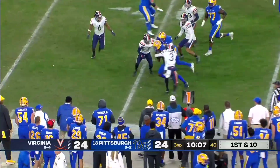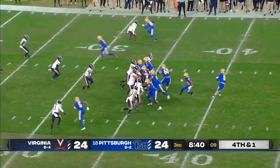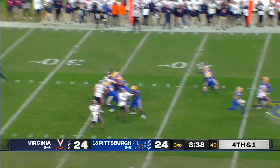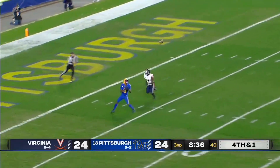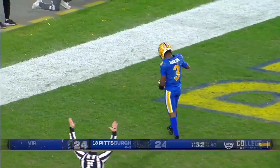Quick tempo. Addison on the edge. Pickett with a deep drop, throws it down the middle — Addison is out there, and he's got the catch inside the five. Touchdown, Pittsburgh.